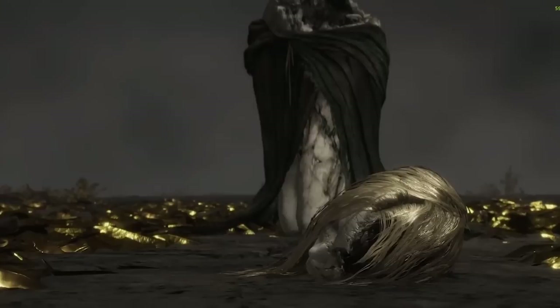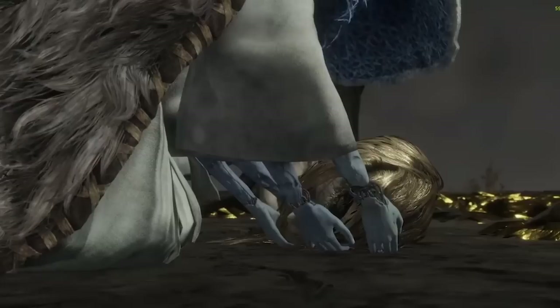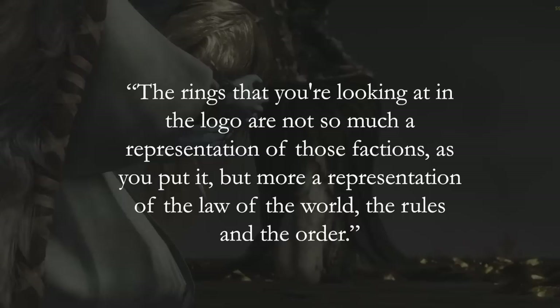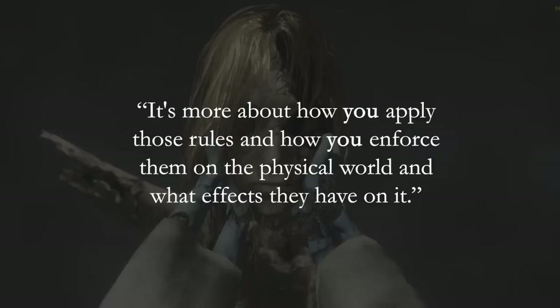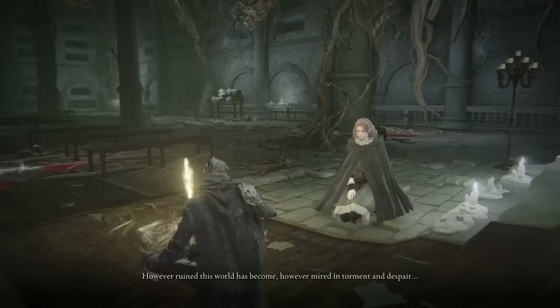In an interview with Miyazaki, when asked about whether the Elden Ring logo symbolized the different factions in the game, he responded: 'The rings that you're looking at in the logo are not so much a representation of those factions, but more a representation of the law of the world, the rules, and the order. This golden order is something that the Elden Ring may have once represented, but not directly. It's more about how you apply those rules, and how you enforce them on the physical world, and what effects they have on it.'